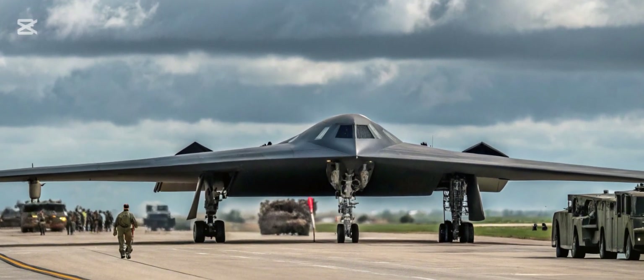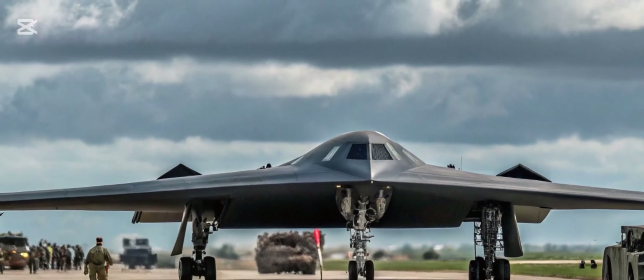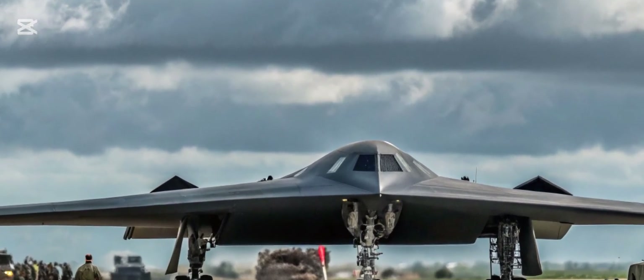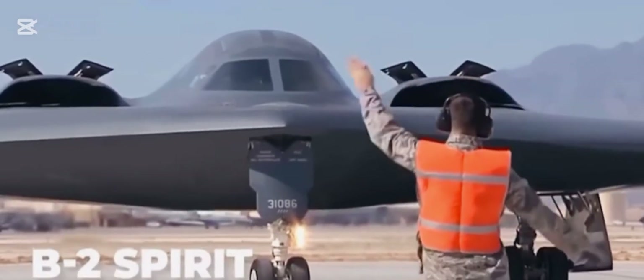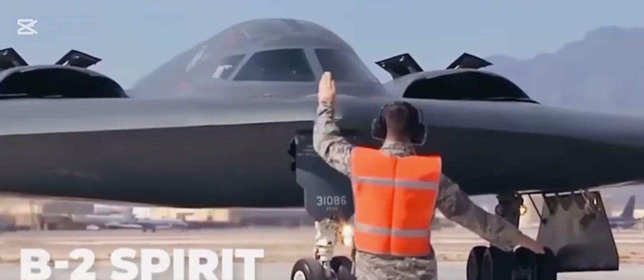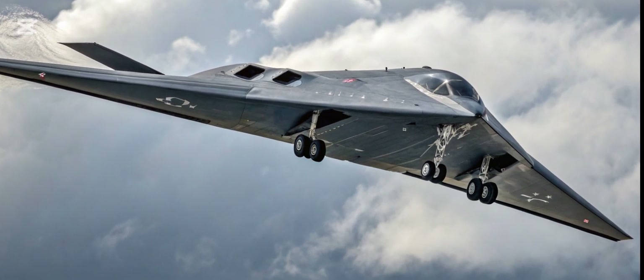Evolution of Stealth Technology. The B-3 Spirit 2026 is a direct evolution of the stealth technology that made the B-2 famous. Engineers have focused on minimizing radar signatures even further, using advanced composite materials and next-generation radar absorbing coatings.